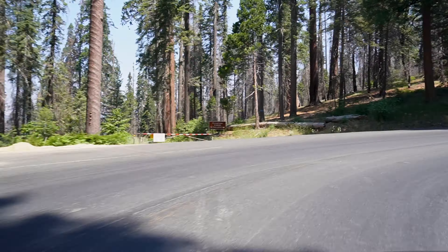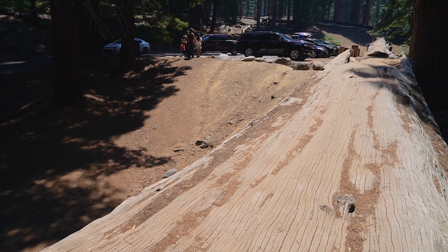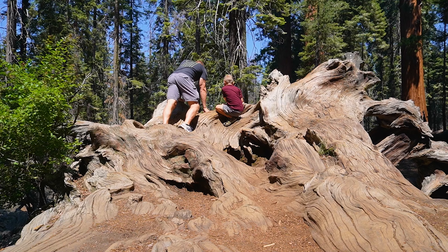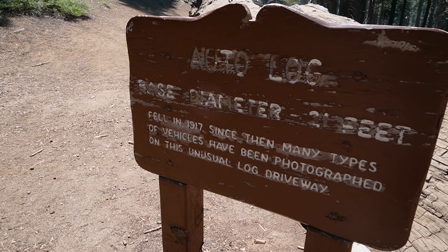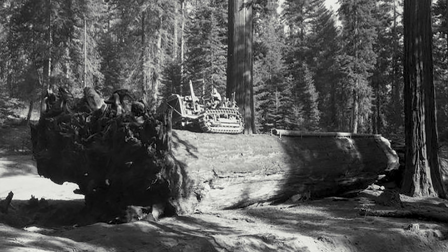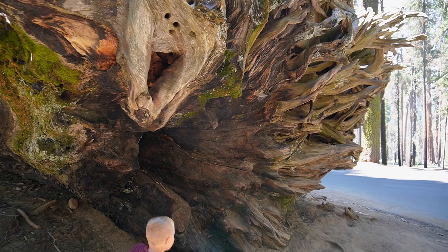After leaving Tunnel Rock, we headed to a very unique fallen sequoia. We just stopped at Autolog and this tree is absolutely monstrous. You can see it's fallen and now you can just walk on it. Autolog has a base diameter of 21 feet and it fell in 1917. Since then, many types of vehicles have been photographed on this unusual log driveway. Such an amazing tree — look at this root system!